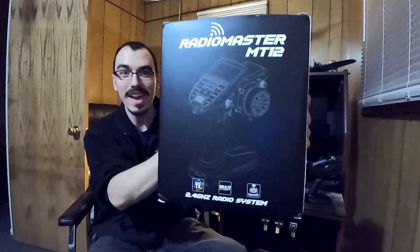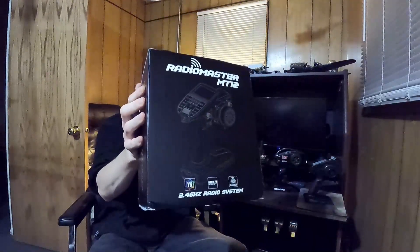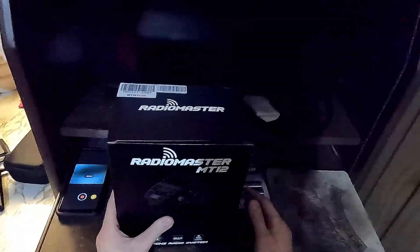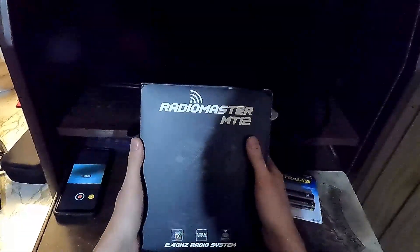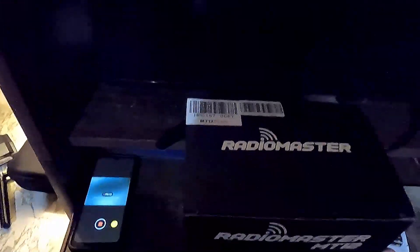Last week I got this! I got a pre-order about a month ago and finally got it last week, and I have really been wanting to try it out. So guess what we're gonna do? That's right, we're gonna check it out. So I first heard about this radio while I was scrolling through my YouTube feed and I decided to just give it a quick little look.